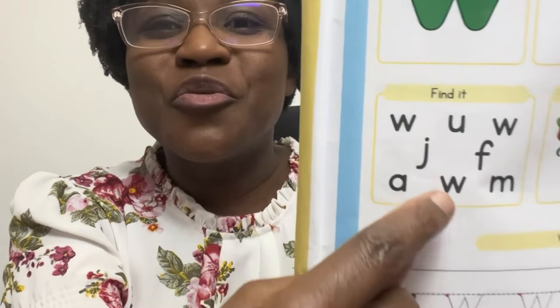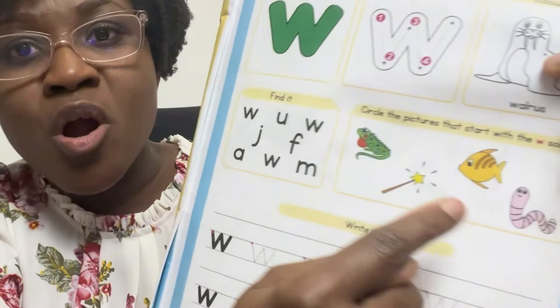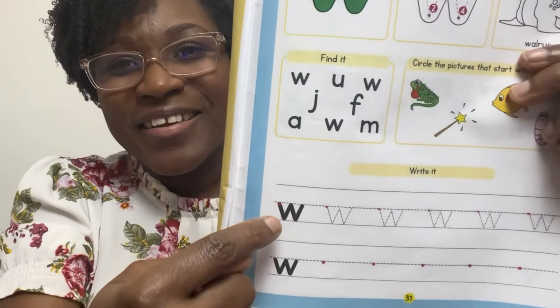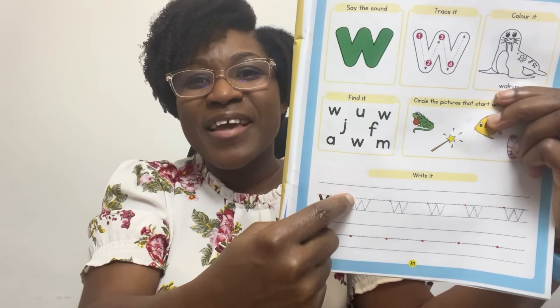Now that you're finished, what do you do here again? Look for woo and circle them. Here you're going to find the pictures that begin with woo and circle them. Do you know what this is? Lizard, wand, fish, and worm. Circle the ones that begin with woo. Time to write. Get your pencil ready. Let's start at the red dots. Go down, up, down, up. Again: down, up, down, up. Keep going, my little reader. You are great at this and you've got this. Bye, and I'll see you in the next lesson.